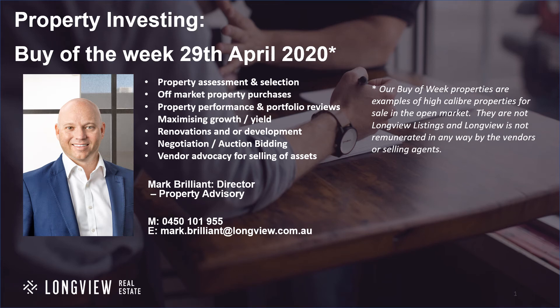Welcome to Longview's Buy of the Week for the 29th of April. My name is Mark Brilliant, the Director of the Property Advisory Department.